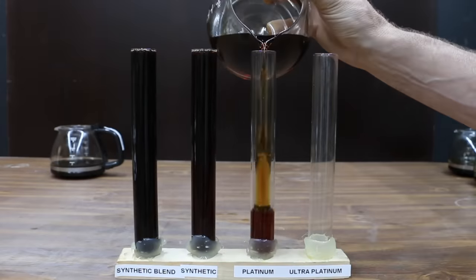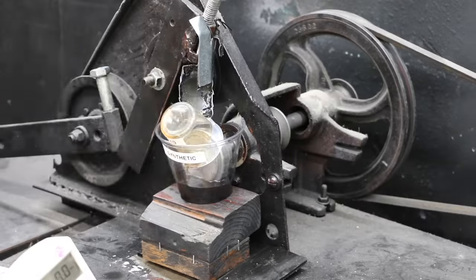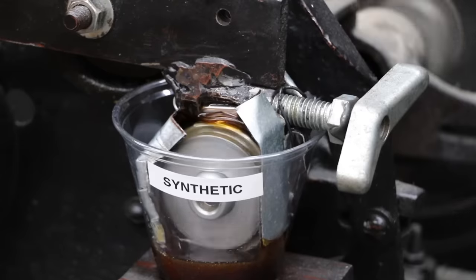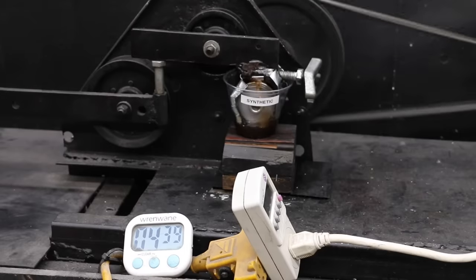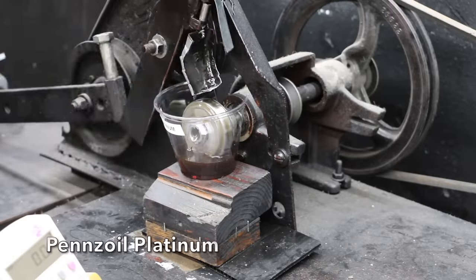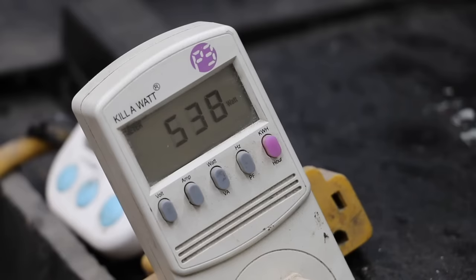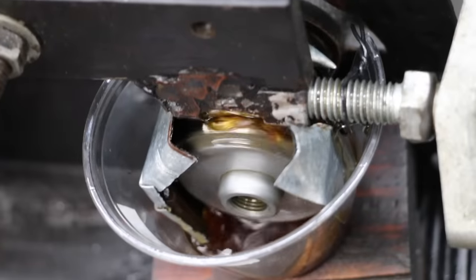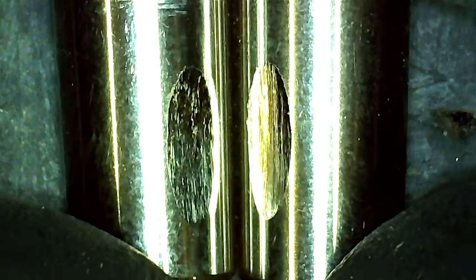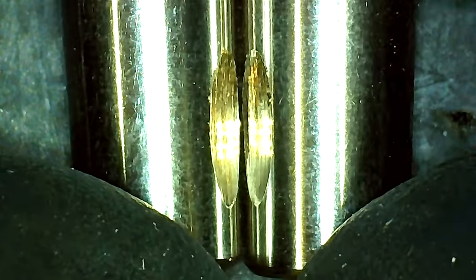Before we test the film strength of the full synthetic against the Platinum, let's place the cooked oil inside the freezer. The wattmeter for the full synthetic seems very close to the same as the synthetic blend at 540 watts. The last oil to test for wear resistance is the Pennzoil Platinum, which also performs around 540 watts to start, though it does seem to be drawing more energy compared to the Pennzoil Ultra Platinum. The size of the wear scars are almost the same: 7.34 millimeters for the full synthetic and 7.33 for the Platinum.